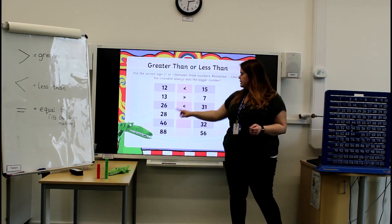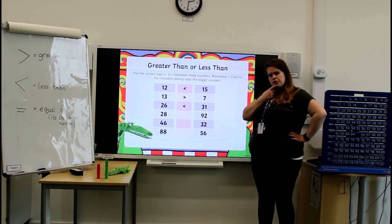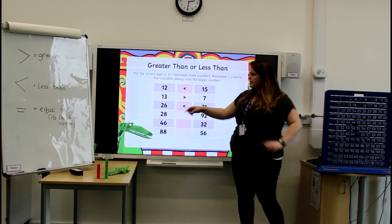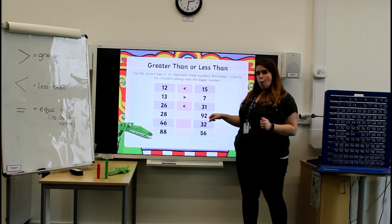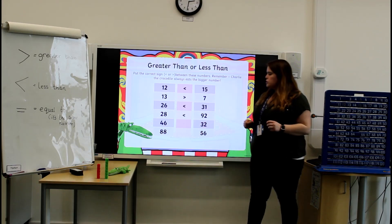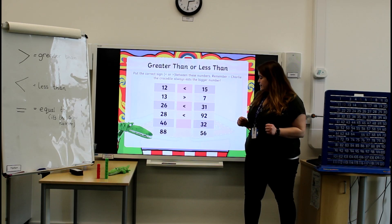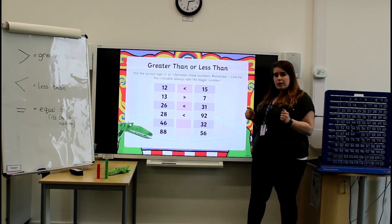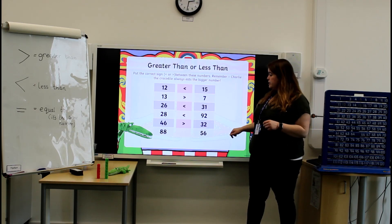Now we've got 28 and 92 — this one could be quite tricky. Is 28 greater than or less than 92? Well done! 28 is less than 92. 46 and 32 — 46 is greater than 32.